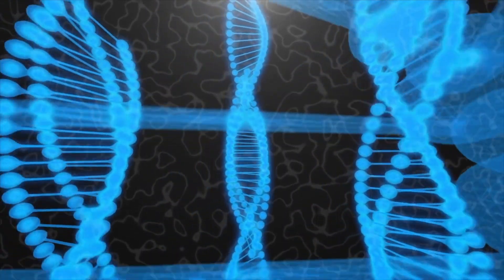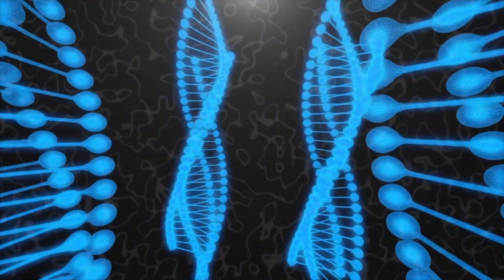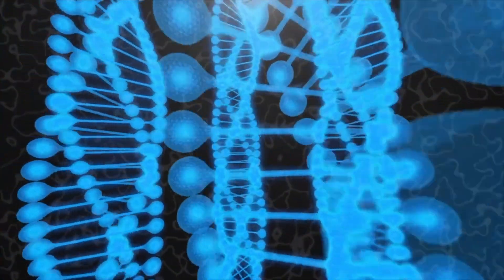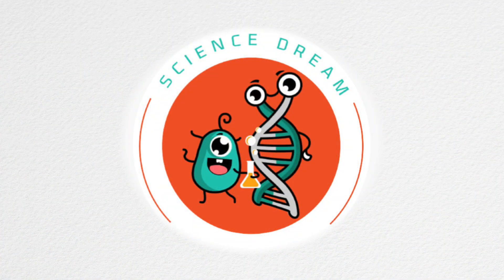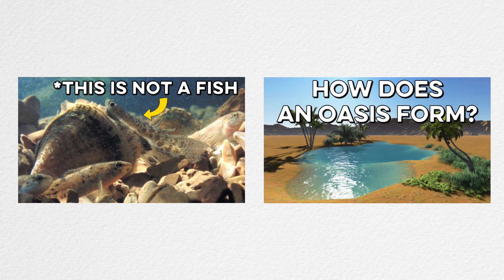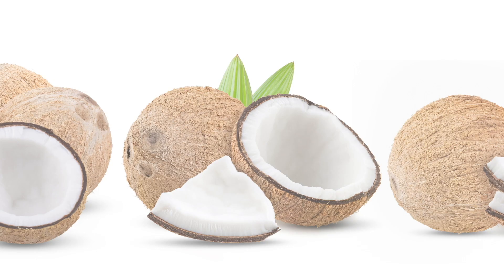By the way, if you are interested in delving further into science, I'd like to recommend an intriguing science channel to you. The channel goes by the name Science Dream. This channel offers comprehensible explanations on various scientific topics, ranging from the animal kingdom rife with deception, to how does an oasis form? I highly recommend checking out this channel. If you enjoyed the video, please subscribe.